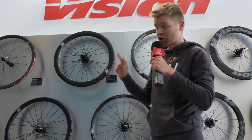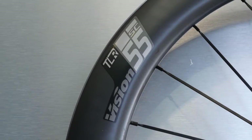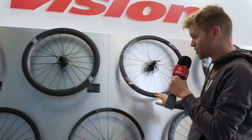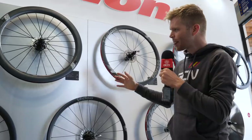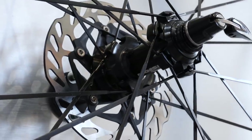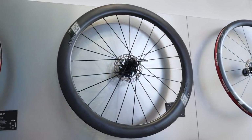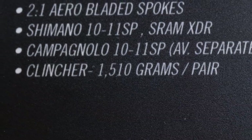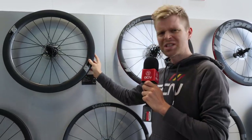Who doesn't love carbon wheels? At the Vision stand they've got some new ones — the Vision SCs. These fit between the entry-level Trimax wheels and the top-of-the-range Metron wheels, designed to offer similar performance to the Metrons at a much more affordable price point. They achieve this with a slightly lower spec hub, but the weight is competitive: 1,500 grams a pair for this 55 millimetre deep set, which is tubeless ready.